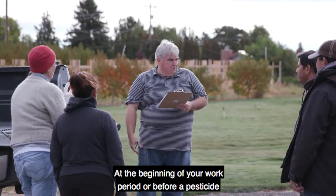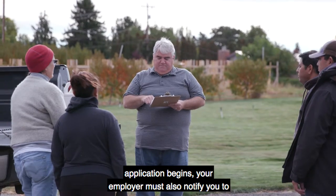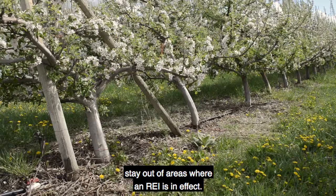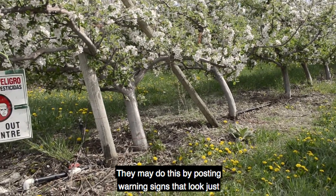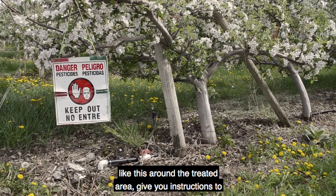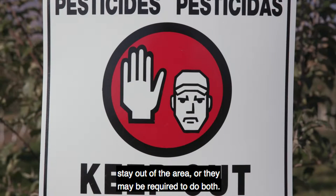At the beginning of your work period or before a pesticide application begins, your employer must also notify you to stay out of areas where an REI is in effect. They may do this by posting warning signs that look just like this around the treated area, give you instructions to stay out of the area, or they may be required to do both.